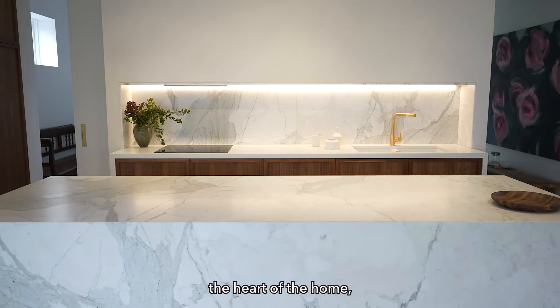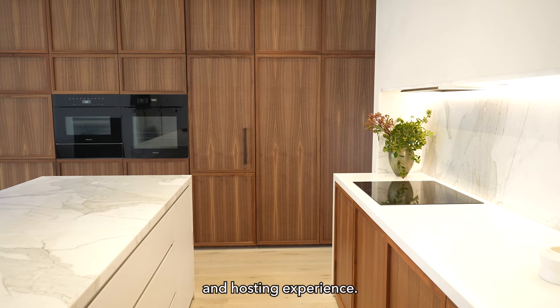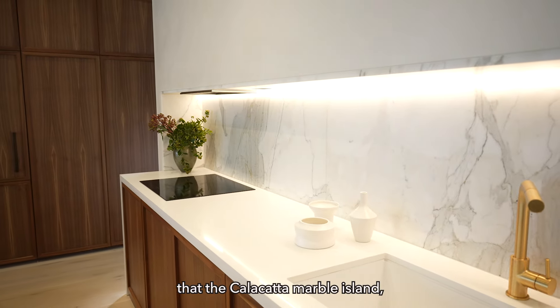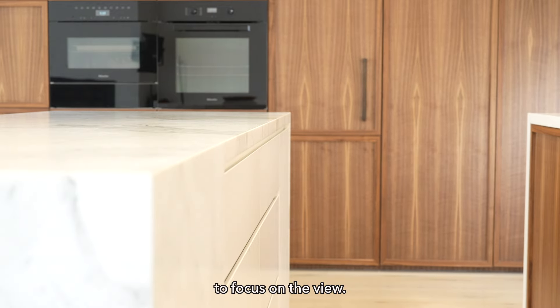The kitchen has become the heart of the home, making for a more natural entertaining and hosting experience. It was important to our client that the Calacatta Marble island not become a gathering space — she wanted people to focus on the view.